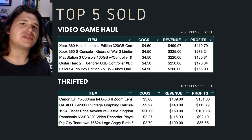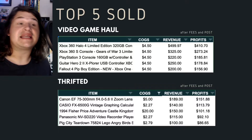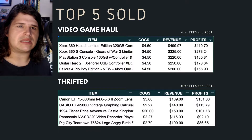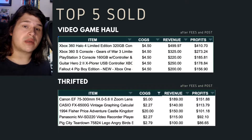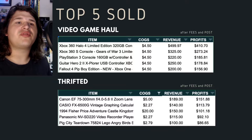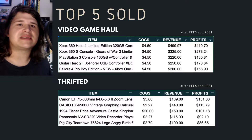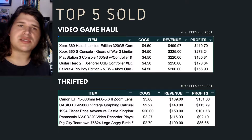For the top five items sold, I wanted to show both the video game haul stuff and the thrifted stuff. From the video game haul, the top five were mostly consoles and special edition items — a $500 sale, a $325, a $220, a $250, and a $200. Lots of profits there.